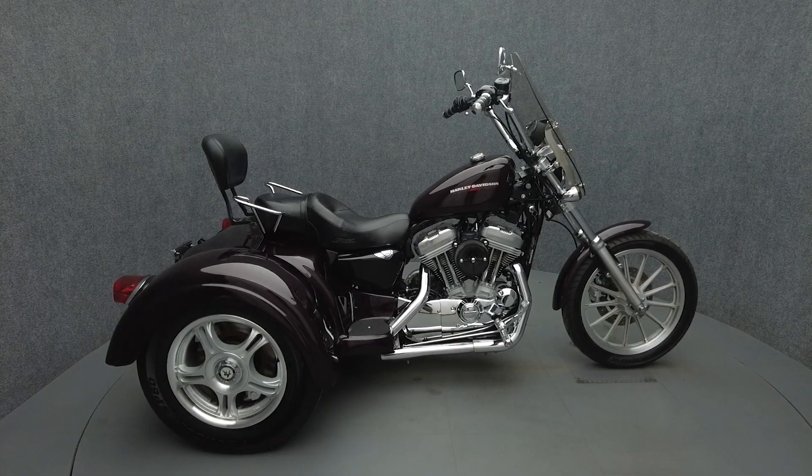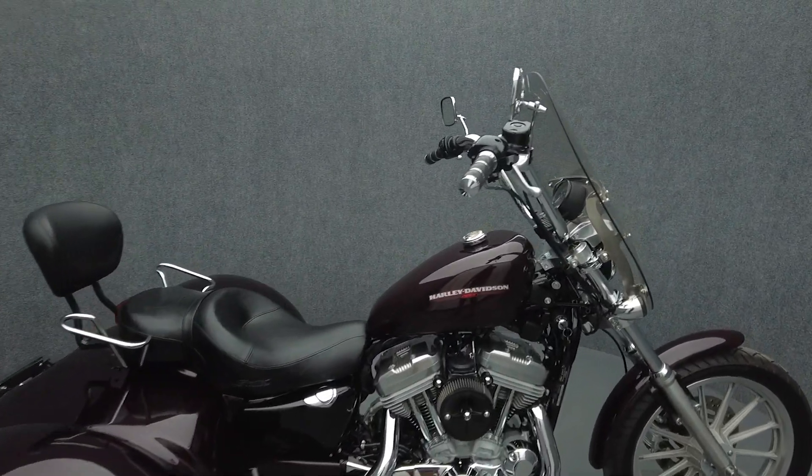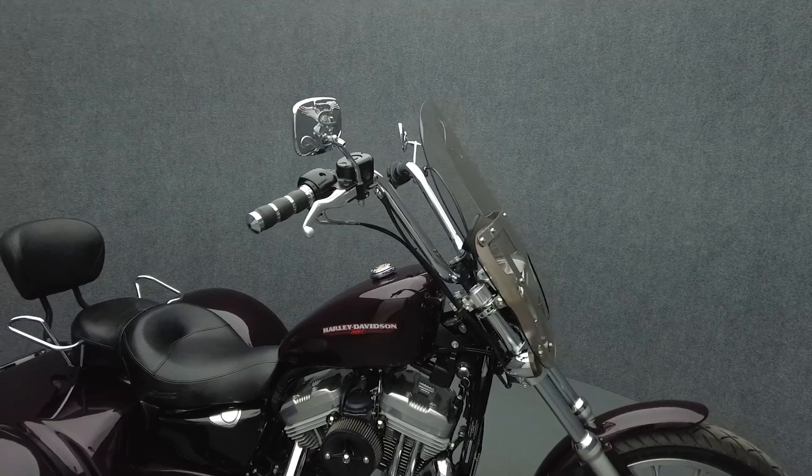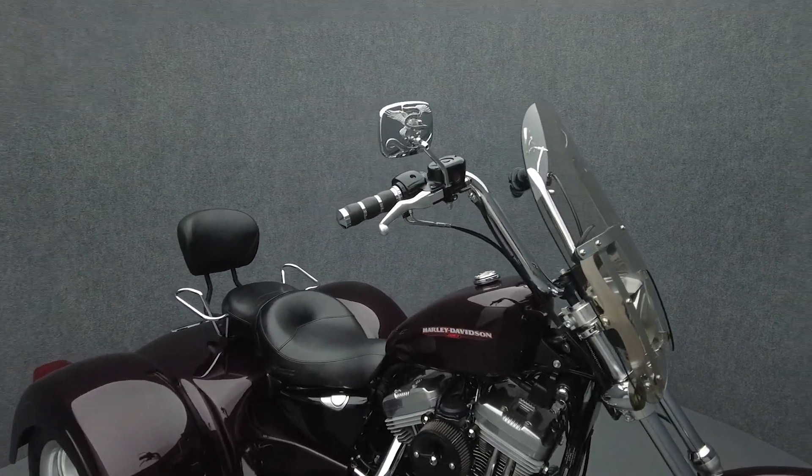Hey everyone, this is Keegan from National Power Sports. This 2006 Harley-Davidson Sportster Super Low with only 8,457 miles passes New Hampshire State inspection and runs well.